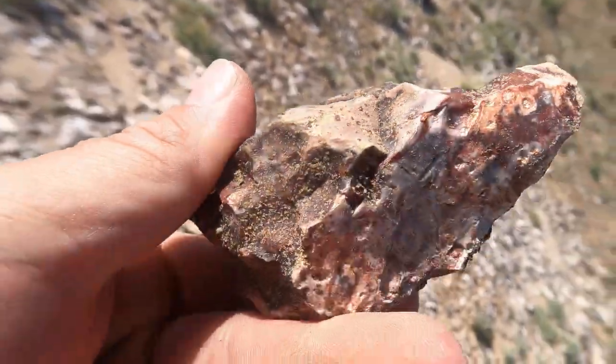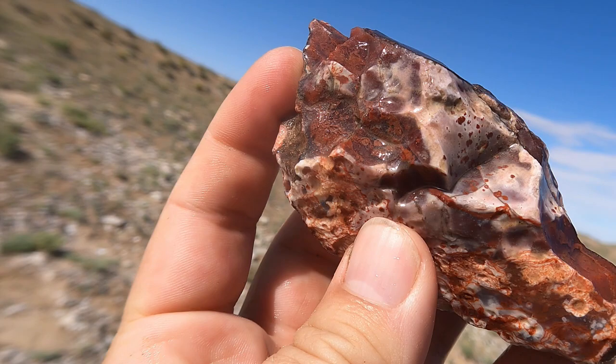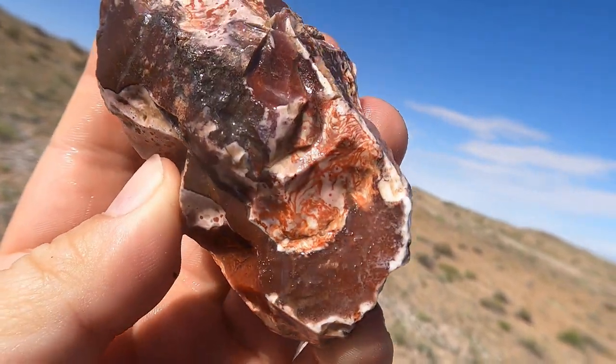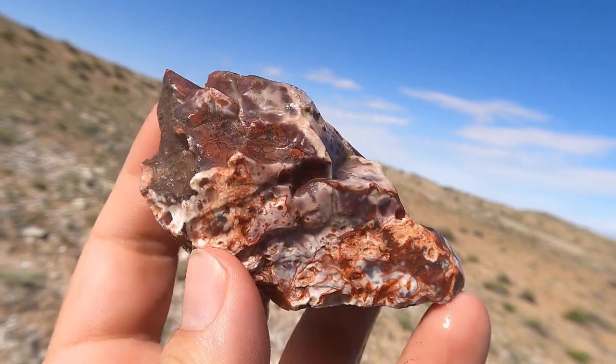Just pulled this out — some darker stuff. I'm going to wash this one off. Look at all that red in there — all kinds of stuff going on in that. That's pretty cool. I think I'll take that one.